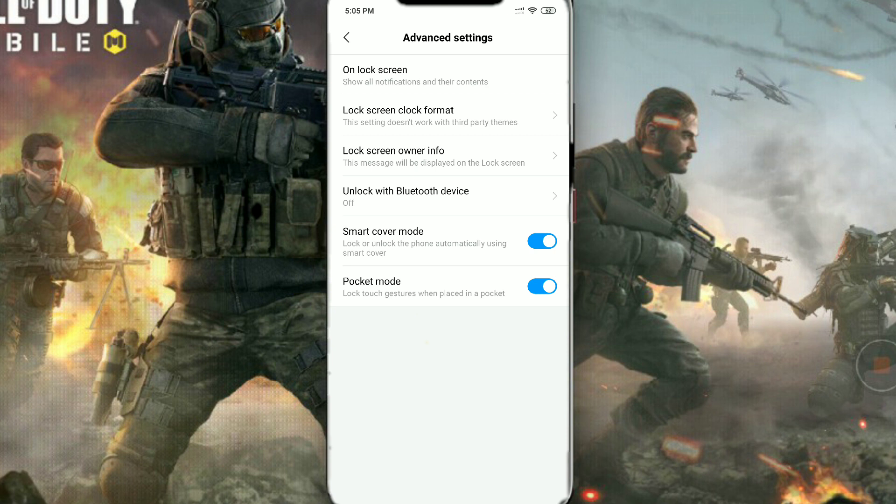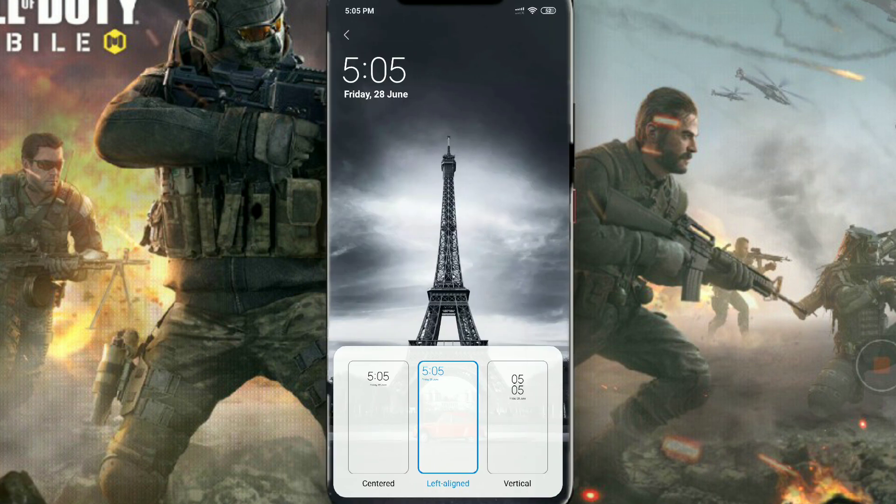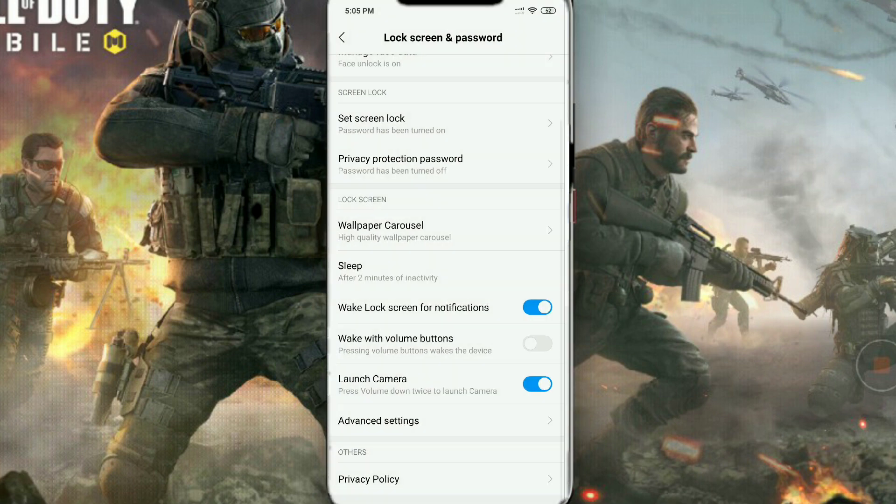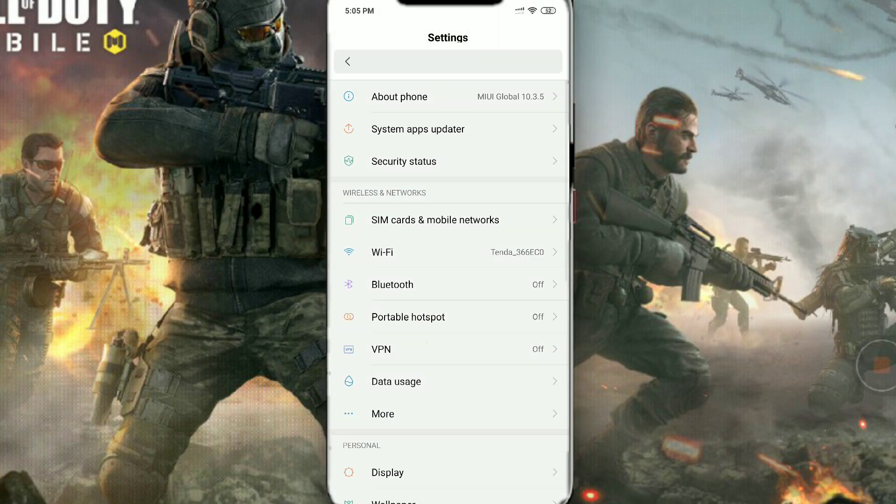In the lock screen and password section, go to advanced settings and you will see a new option to align your clock to the left side, center, right side, or vertical. I'll set it to the left side because it looks better to me.